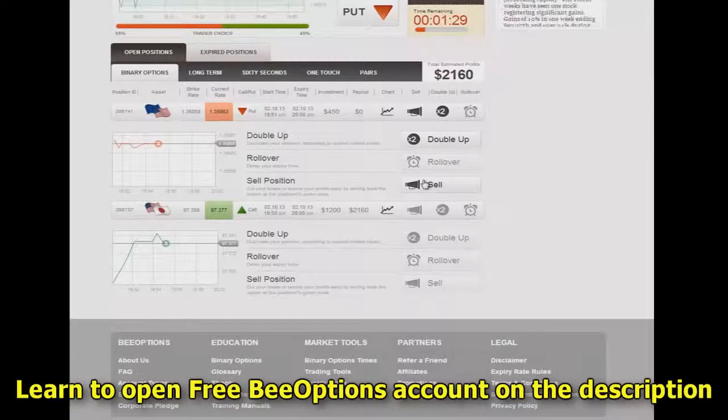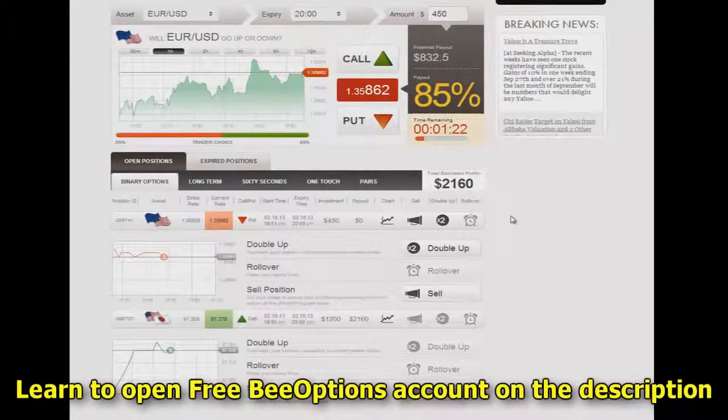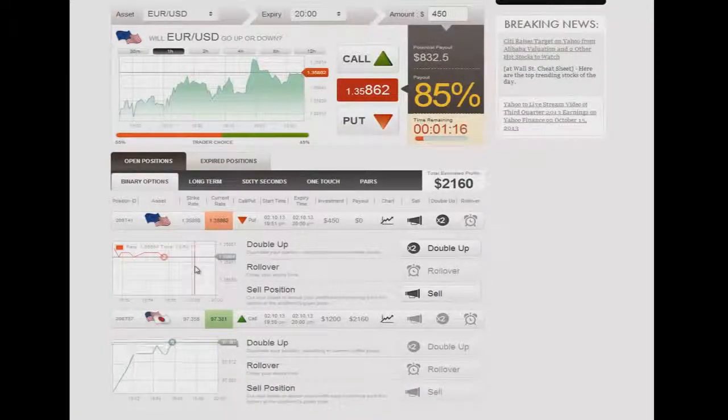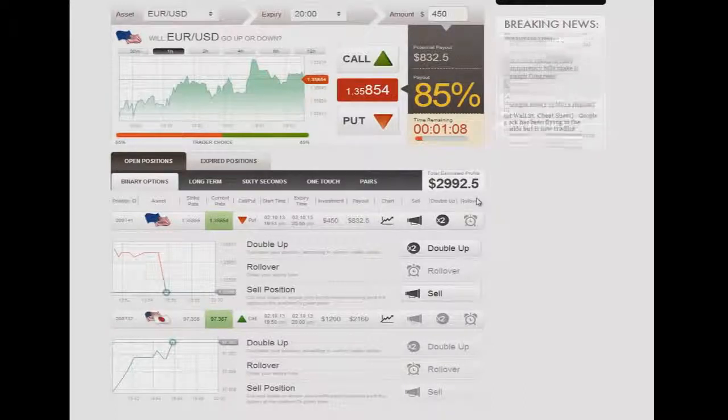Keep in mind with the options that really the only thing you stand to lose is the amount that you have as your initial investment. After that, it's nothing but pure profit. And you can see here, we're actually coming into the money on both of them. Exactly right — so now we're in the money and we're almost going to be profiting out almost three grand here in just that quick.